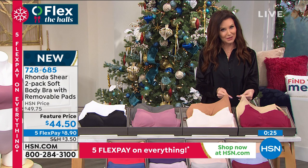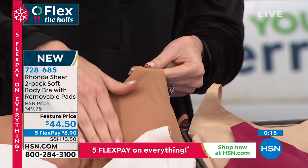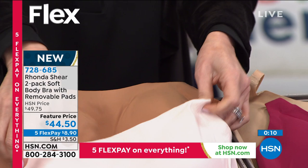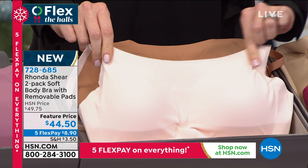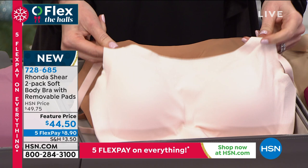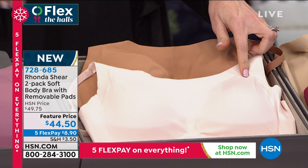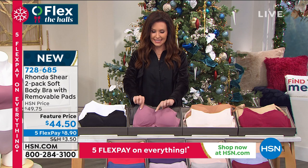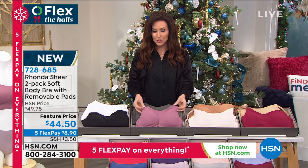Rhonda has been working hard to make sure lots of different skin tones are available. There's the nude and the dark nude — the dark nude comes with the blush. If you go to HSN.com you can see Rhonda's new skin tone collection where you'll really find your nude. They're adding more skin tones to be all inclusive for all shapes, sizes, and skin tones. There is so much more on HSN.com. Get yours at $8.90 first payment.